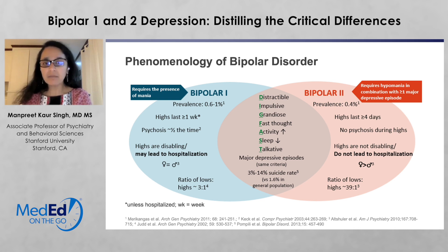In both conditions — bipolar 1 and bipolar 2 — major depressive episodes are present and the criteria are the same. The rates of suicide are similar in comparison to the general population.